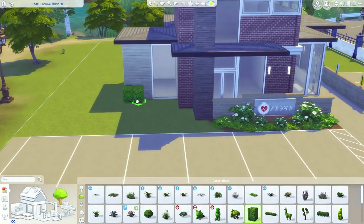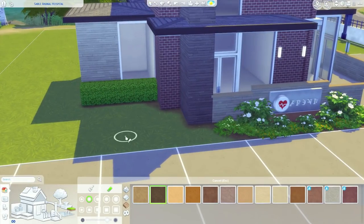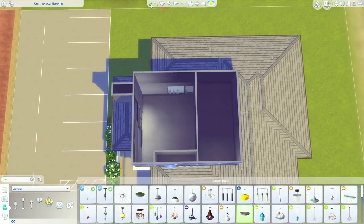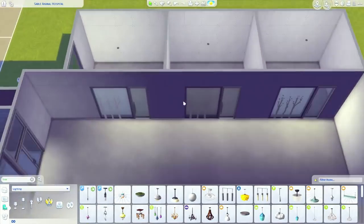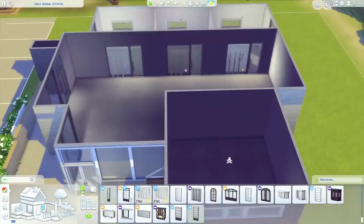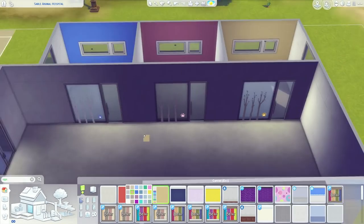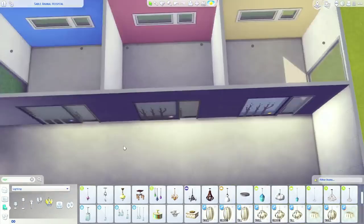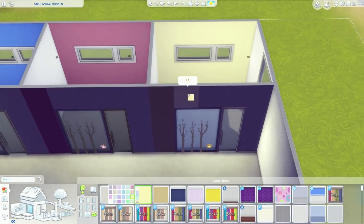This build is meant for my pets LP, where I plan to play through the vet career. I saw a picture of a vet clinic that had a row of exam rooms with frosted glass windows and doors, little tree decals, and a number in the corner — I thought that was so cute. Since we don't have number or letter Simlish decals in the game, I used a paw print decal from Cats and Dogs instead. It's small and fits nicely in the corner.